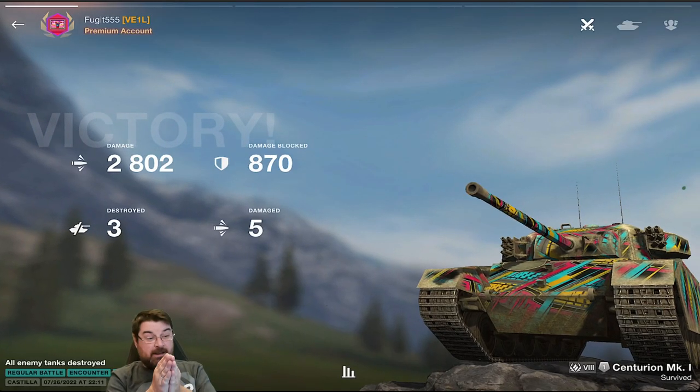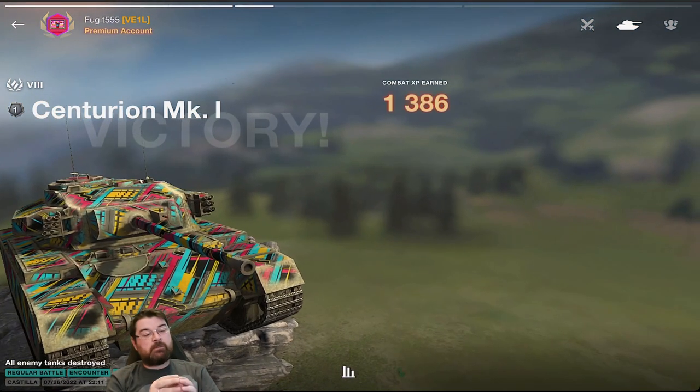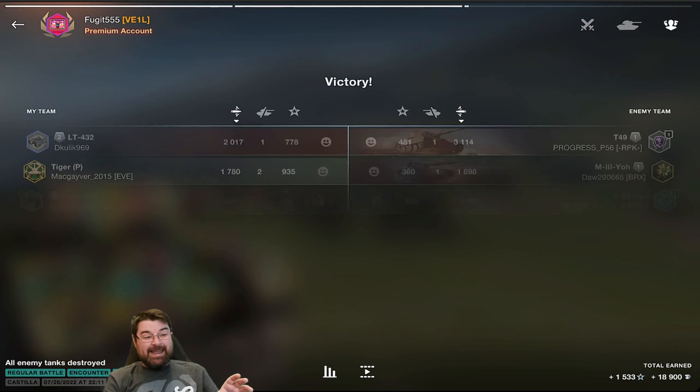That is what this tank is capable of doing and it really is capable of doing games like that. I get a second class. This is why I'm confused about this tank's win rate - this tank is actually a beautiful tank, but you've got to play it correctly.